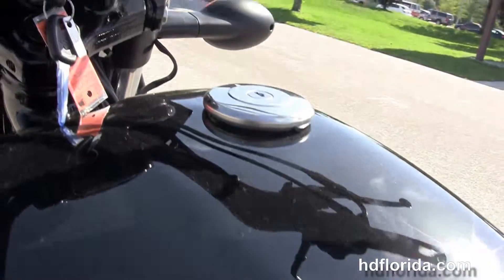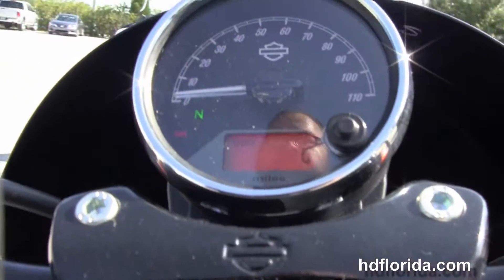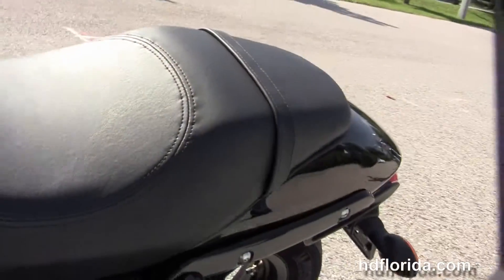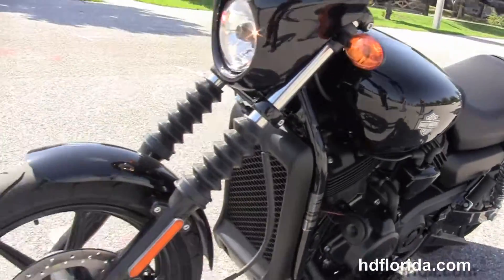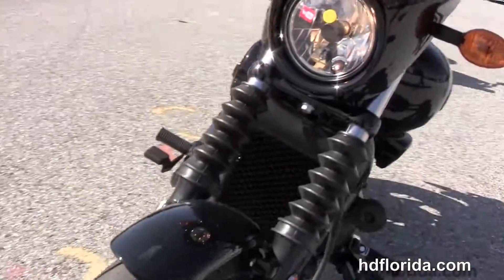It's got a three and a half gallon fuel tank, the high visibility gauges and mirrors, a low 25.7 inch two-up seat, a black cafe style speed screen out front, and this bike is in vivid black.